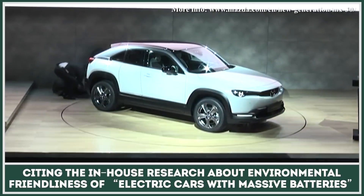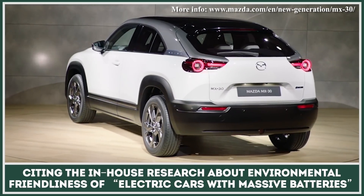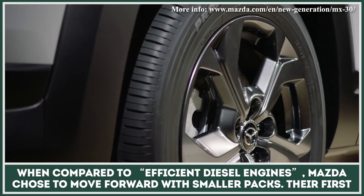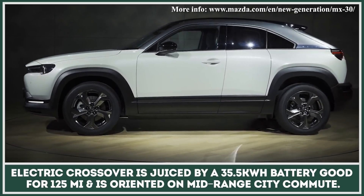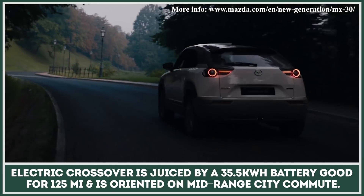Citing in-house research about the questionable environmental friendliness of electric cars with massive batteries when compared to efficient diesel engines, Mazda chose to move forward with smaller packs. Their first electric crossover is juiced by a 35.5 kWh battery good for 125 miles and is oriented on a mid-range city commute.